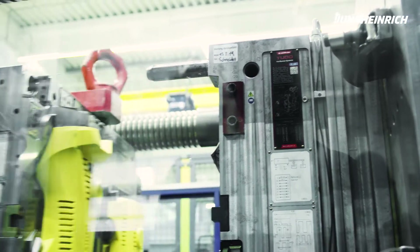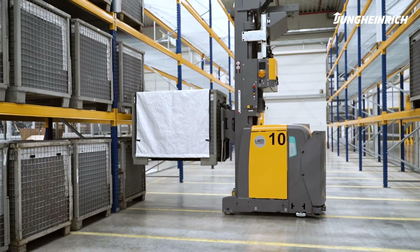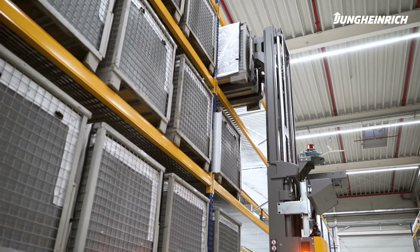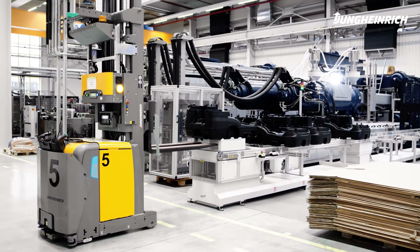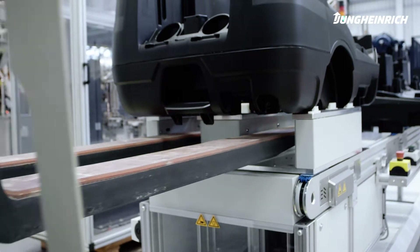If the assembly section is fully stretched at any one time, surplus injection molding parts are stored temporarily in the buffer warehouse. This warehouse has its own administration, which is linked to the client's warehouse management system. The vehicles perform their work with millimeter precision thanks to sensors and intelligent control.